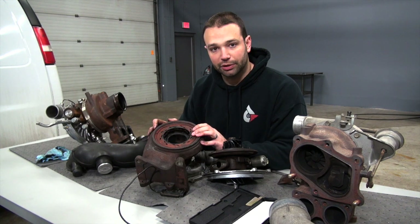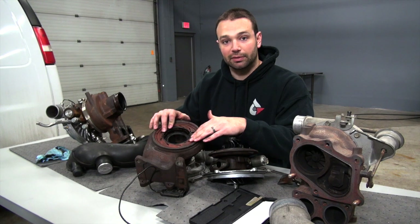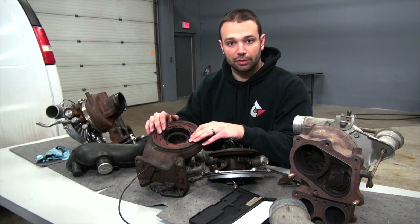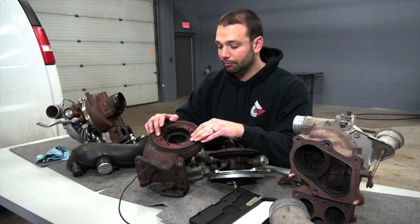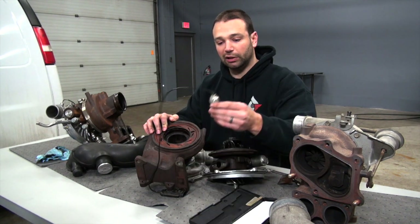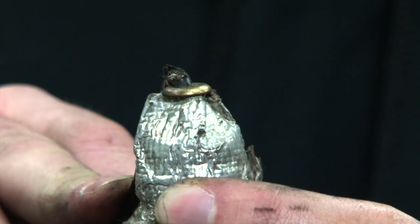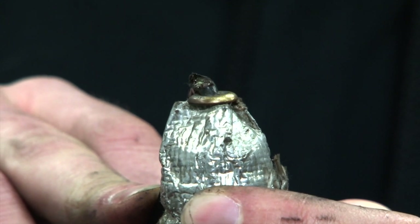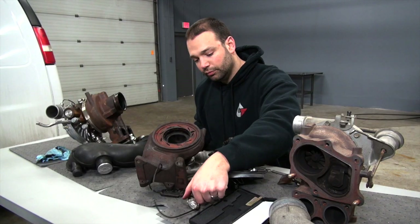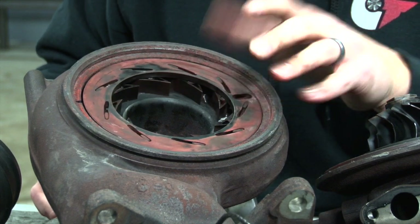We see most of the problems with these variable geometry turbochargers stem from problems with this mechanism failing. Common failure modes: the truck blows a head gasket and pushes coolant all through this system — you can imagine what hot sugar water does to all this, makes them stick pretty good. The mechanism failing, the sensor failing, or someone leaning over and putting their elbow or a wrench on that sensor and breaking the sensor wire. Fairly common failure stuff on these — take them apart, clean them up, check them out.